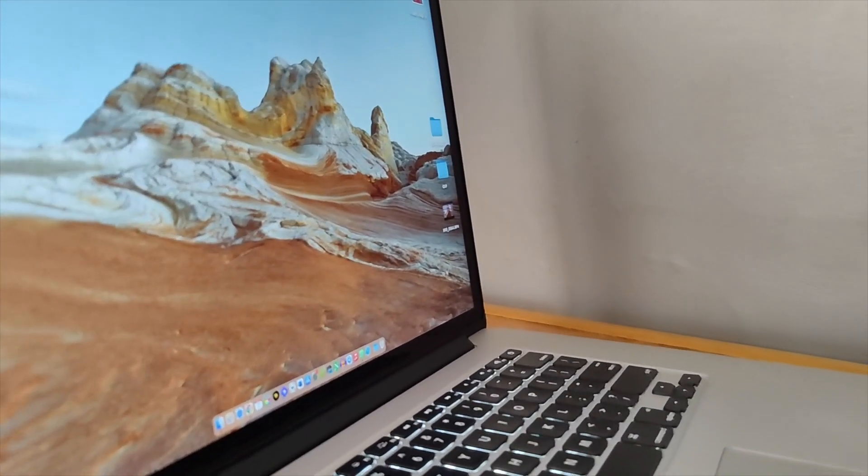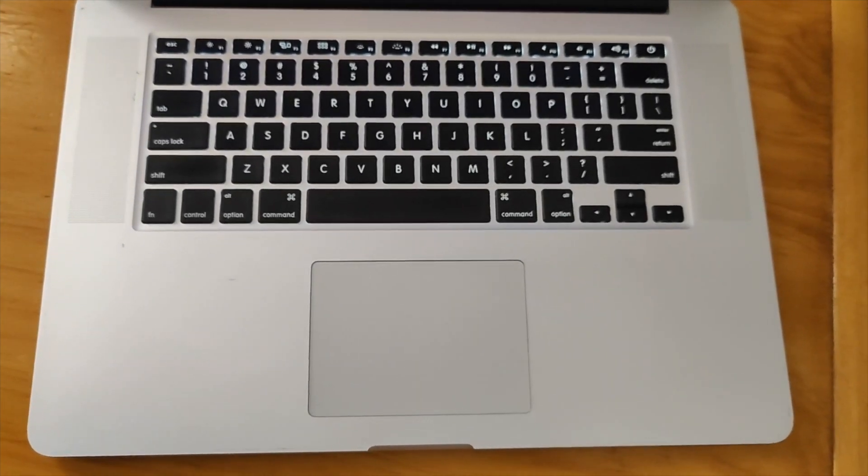So should you buy one in 2024? My answer is yes. Ever since Apple switched to the M-line of chips, these Intel machines have gotten a lot cheaper, and you can get one at a really good price. Compared to a Windows machine in the same price range, you just can't beat the deal here. It will serve you really well — whether you're a student or a creative looking for a machine for video editing, photo editing, or light graphics work, it will get the job done.